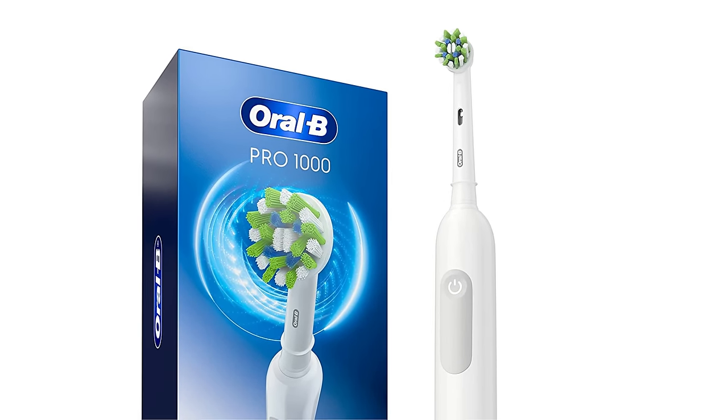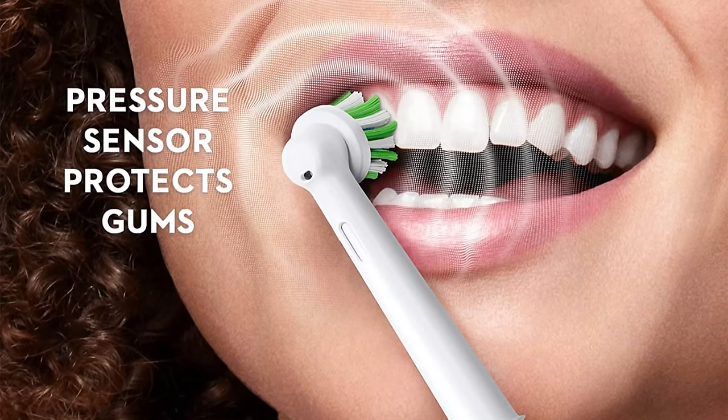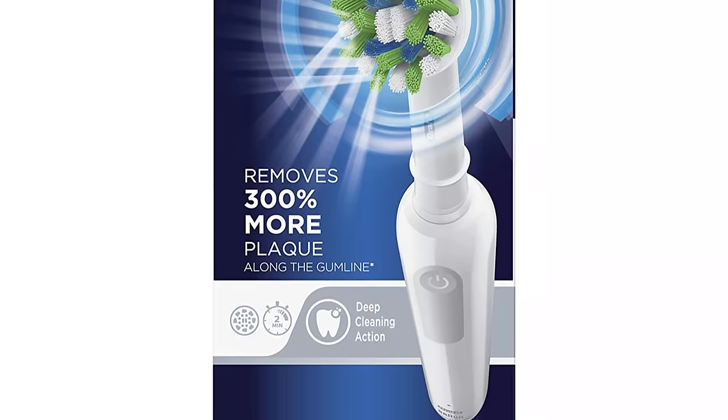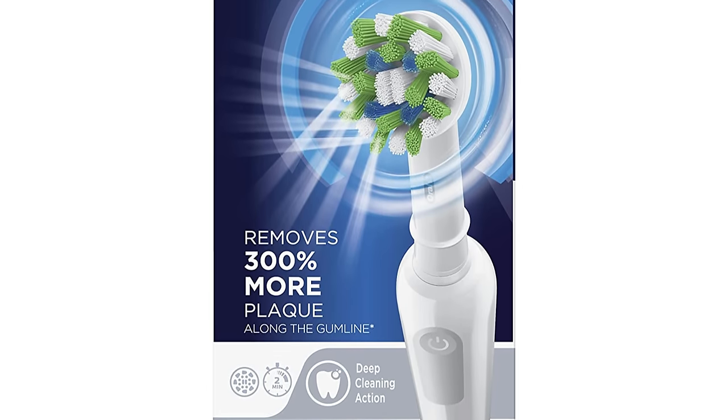This makes the product less valuable for what you are spending. Also worth noting, it cannot switch intensities. I do think the pressure is a bit on the firmer side, so if you are someone who chronically brushes too hard, this is not the brush for you.